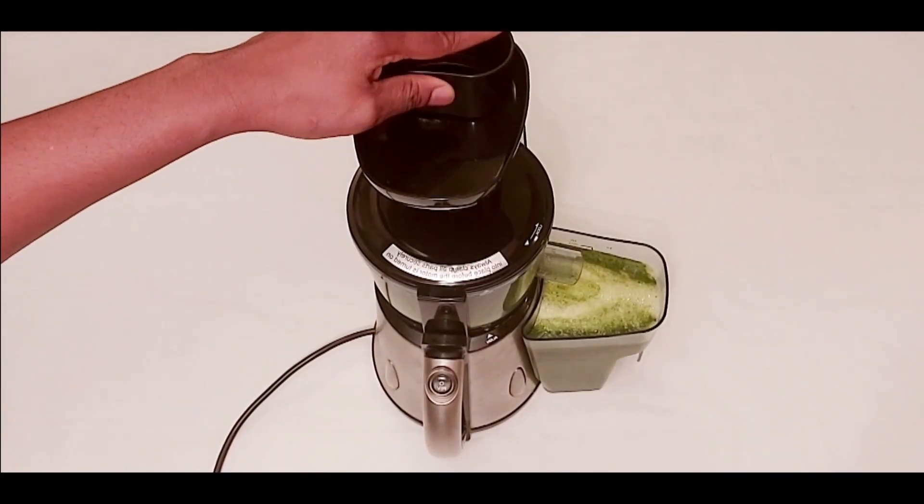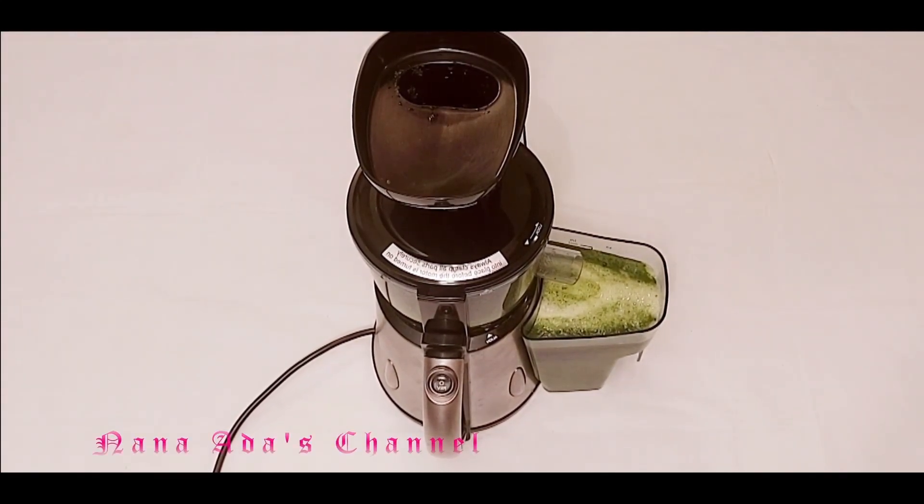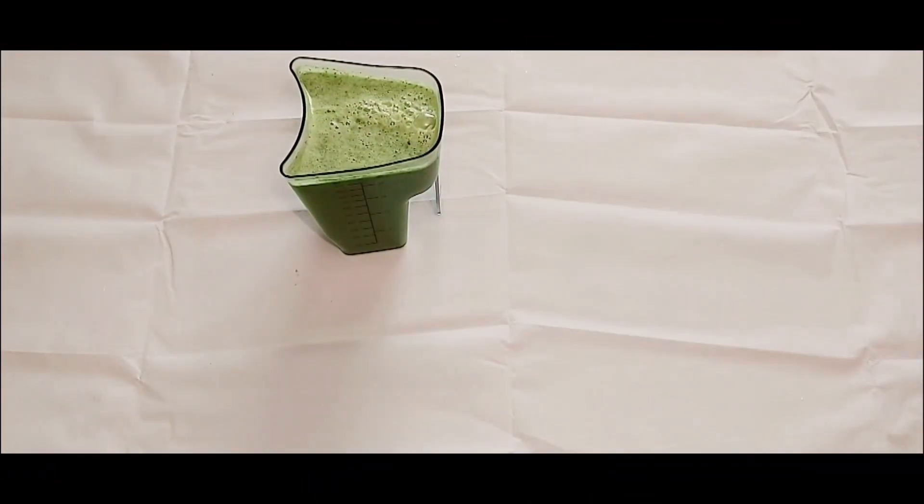Kiwi is a great source of fiber, which can help relieve constipation. Kiwi is a natural laxative and plays a big role in digestion. Yes, to top up our juice we are adding some lemon juice.